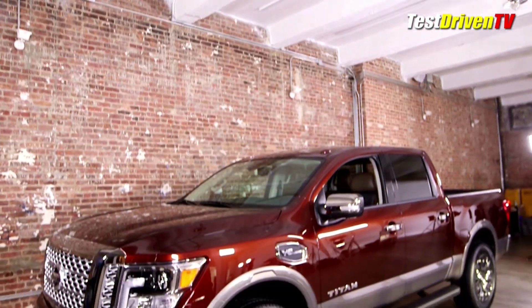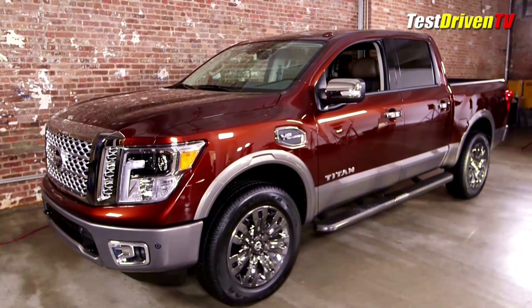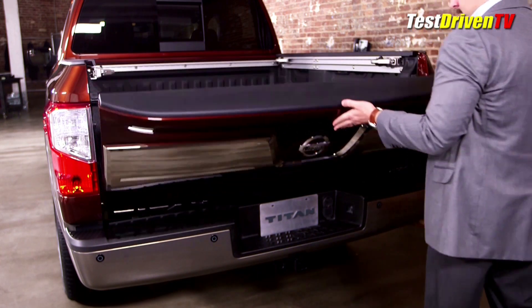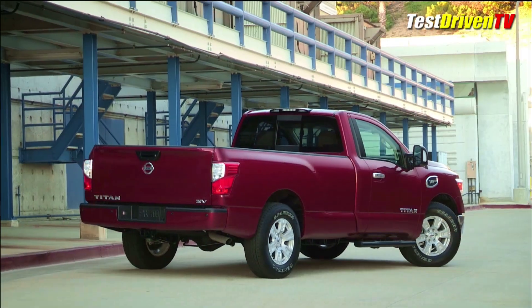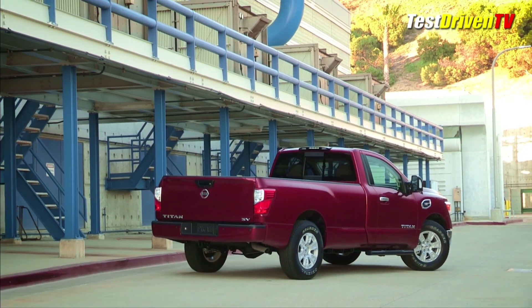It's also shorter than the XD by 11 inches in the wheelbase at 139.8 inches. It'll eventually offer three cabs: the crew cab with a 5.5-foot bed as you see here, the king cab later with a 6.5-foot bed, and the first ever Titan single cab with an 8-foot bed. They all share the same frame and wheelbase.